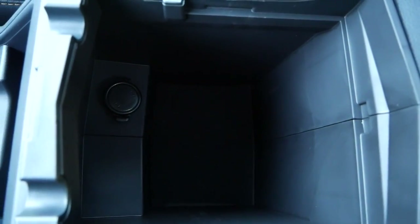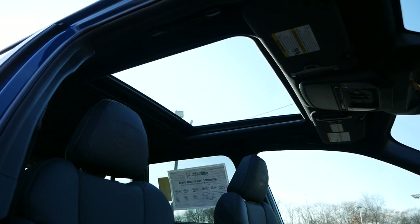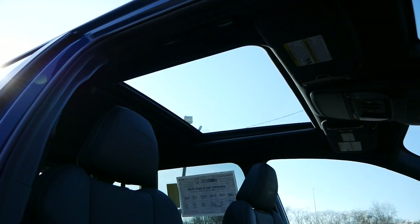For the center storage compartment, you'll have enough room for small items. And rounding out the front seating area, above will be a power moonroof to let in a lot of natural light to the interior.